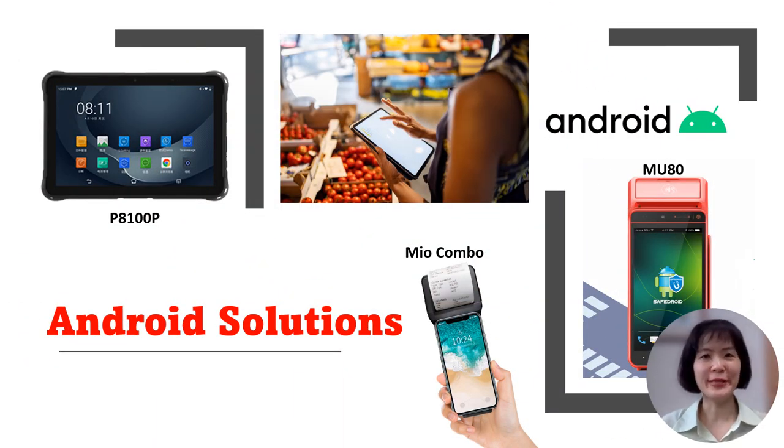Android Fleet Solutions. From rugged and portable applications to desktop integration, Birch offers a comprehensive range of Android solutions tailored to your needs.